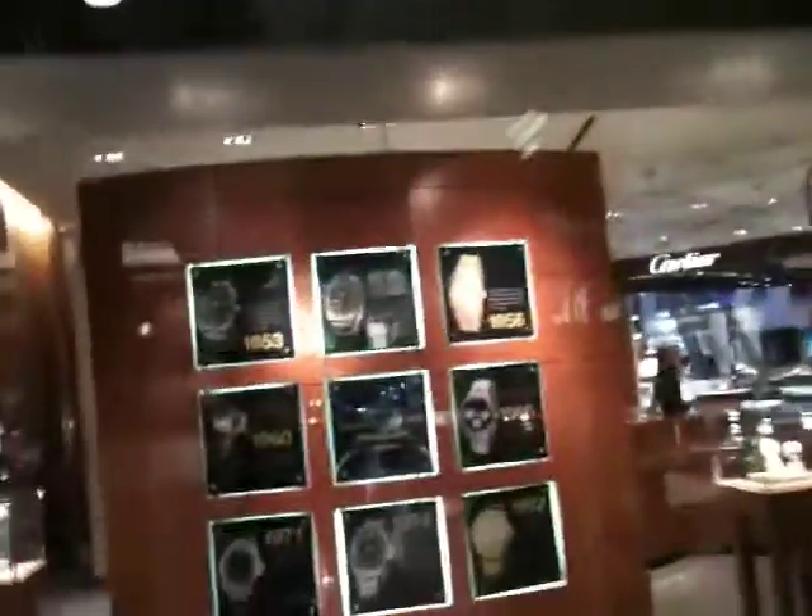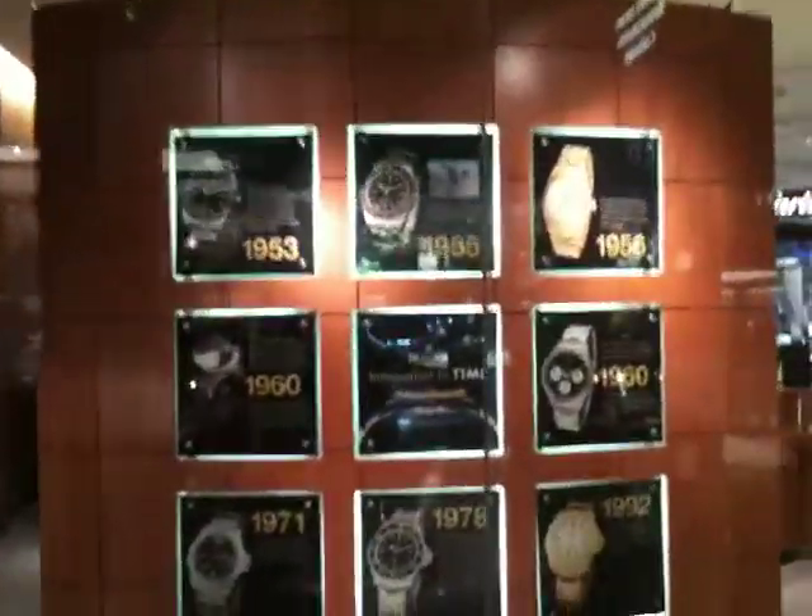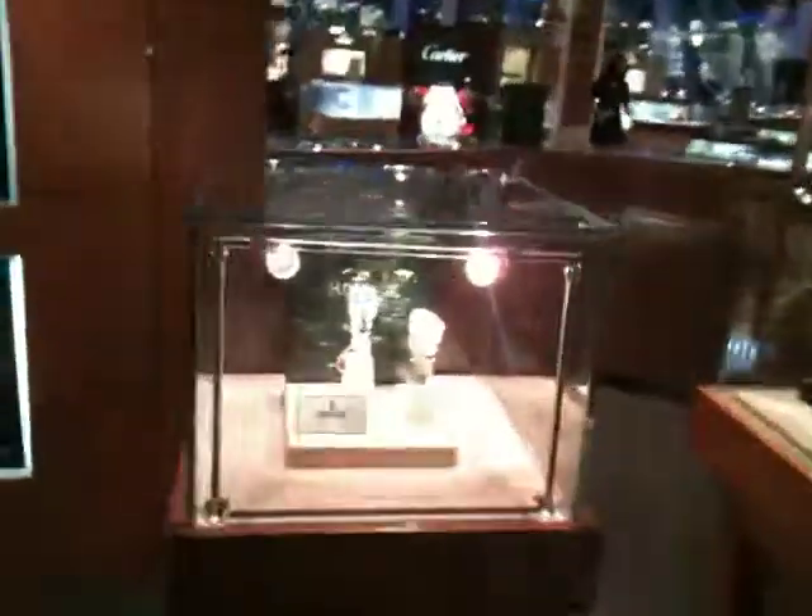Check that out — some nice watches there. I like Rolex, but for me, I like Breitling. I like Breitling, but it is nice.